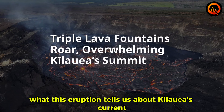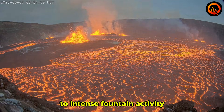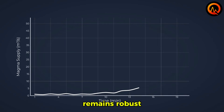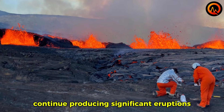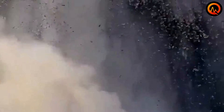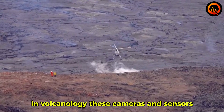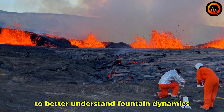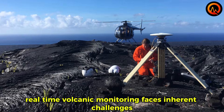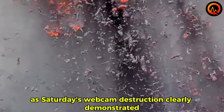This eruption tells us that Kilauea's magma supply system remains robust and capable of sudden changes, and that the volcano is likely to continue producing significant eruptions throughout this volcanic cycle. The destruction of monitoring equipment during active eruptions is an accepted risk in volcanology — these cameras and sensors are considered expendable tools that provide valuable data right up until the moment they are destroyed. The footage captured before the webcam's destruction will be analyzed for months to better understand fountain dynamics and eruption mechanics.